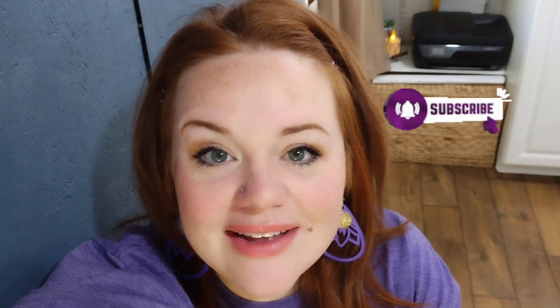Hi everybody, welcome back to my channel. I'm so happy you're with me today. My name is Lacey and this is my fall home tour. If you have not subscribed, go ahead and do that so you can see all the rest of the stuff I have planned for this season. We got big things coming, but let's get into this fall home tour.